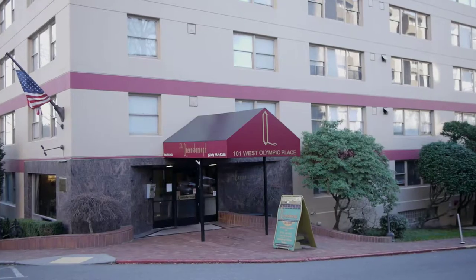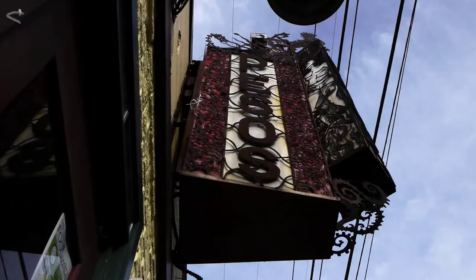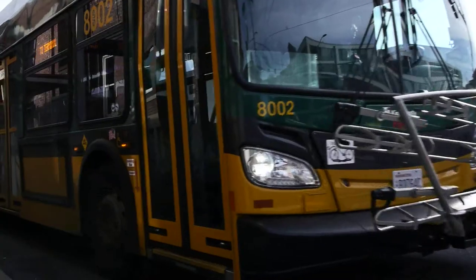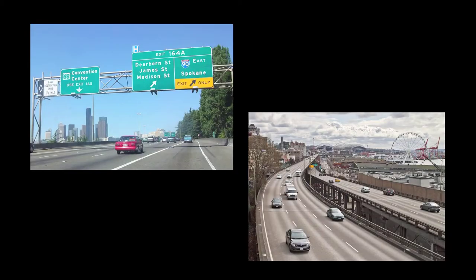Welcome to the Queensboro Apartments, located in the heart of Lower Queen Anne. You are in walking distance to tons of restaurants and bars, grocery stores, and public transportation. You are just minutes away from downtown Seattle, I-5 and 99.